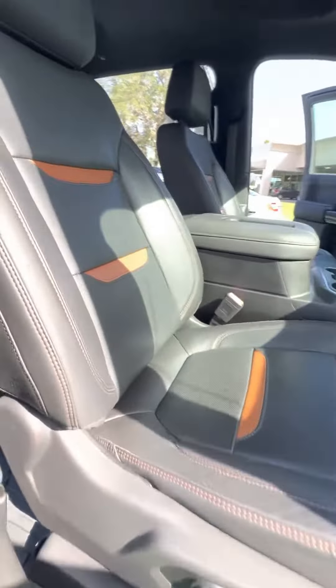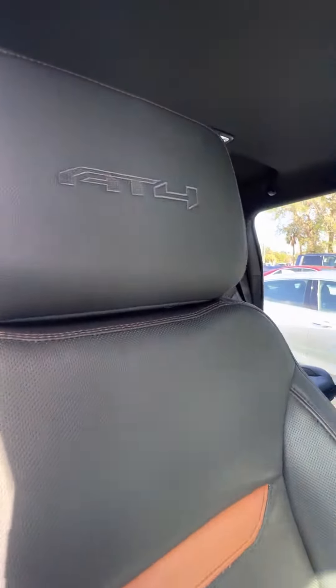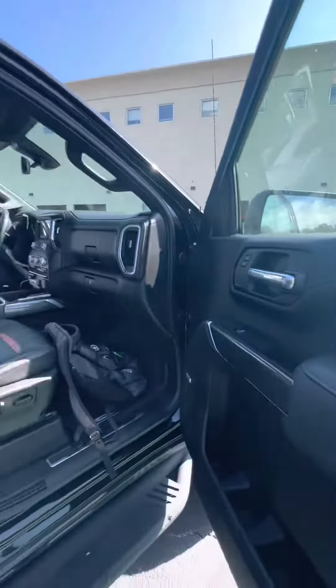Upgraded sound system, as well as this premium leather interior with AT4 stitching, wireless phone charging, double glove box, electronic locks, and windows.